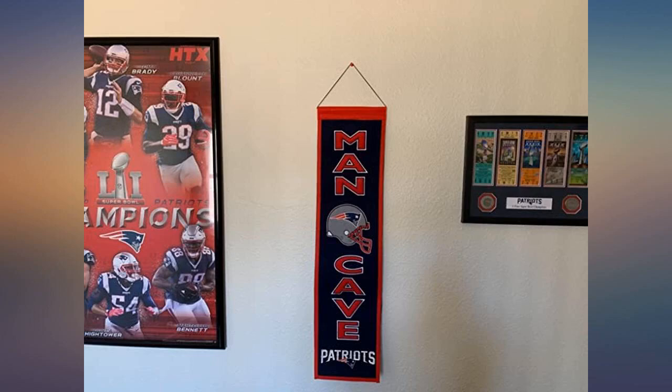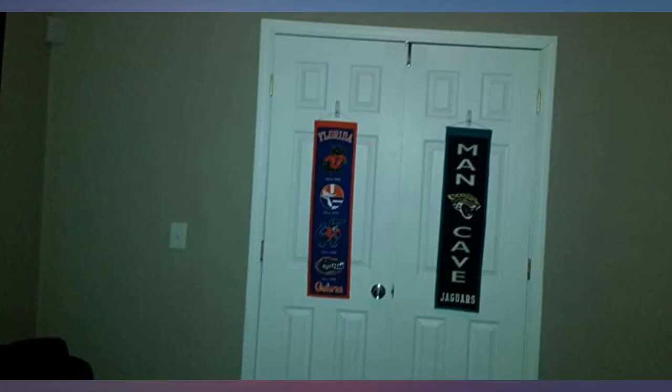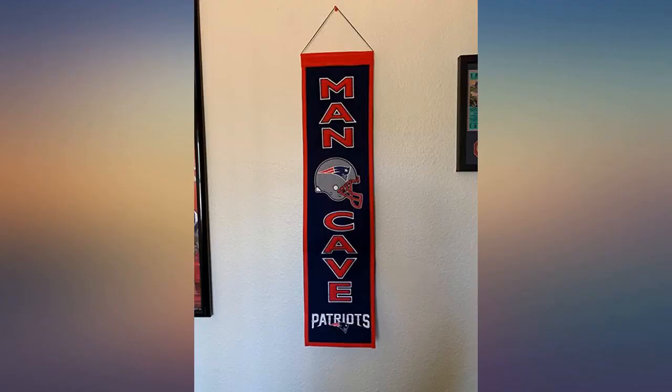My husband loved this for Father's Day. He is a huge Bengals fan, and his man cave looks great with this banner on the wall. Great quality, colors are bright. This is embroidery, not stickers.